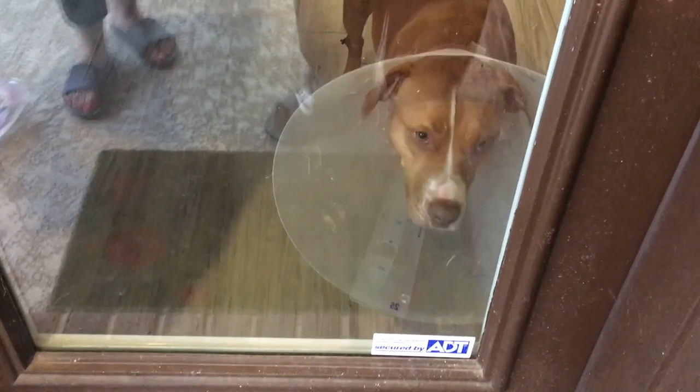Piper is watching from inside the house with her cone of shame. She's still wearing the cone.